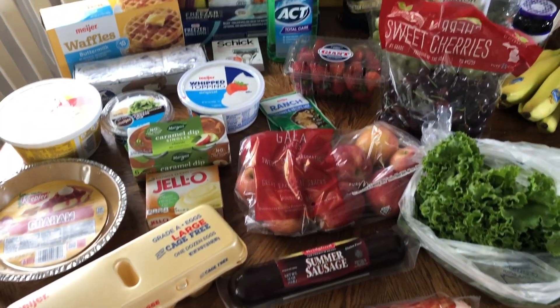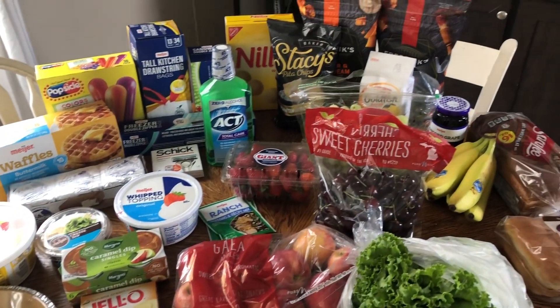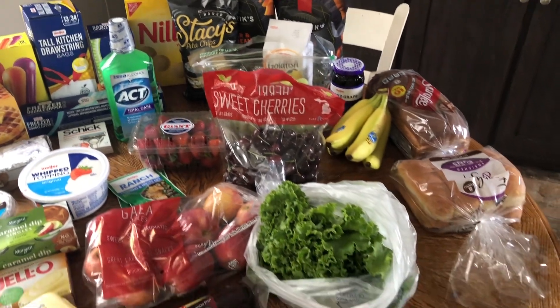So this week we went to Meijer again and we spent $150 on groceries.